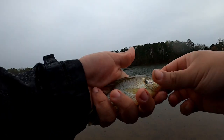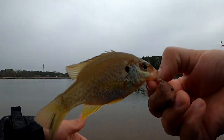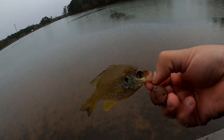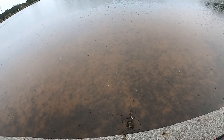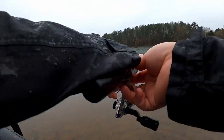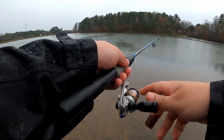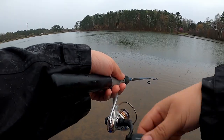I saw this one coming for it. There you go guys - it's going back. Now I know those bluegills are not big - I mean, not huge - but over here in this small pond they don't get too big.